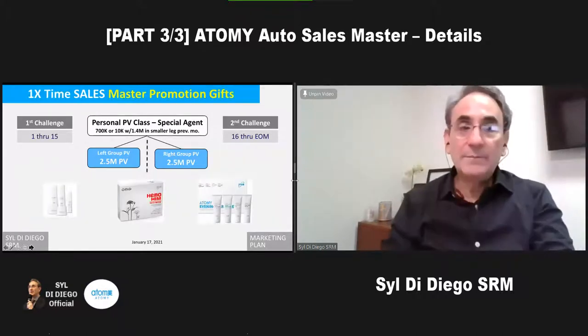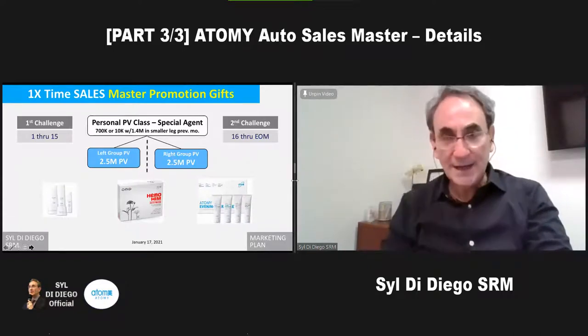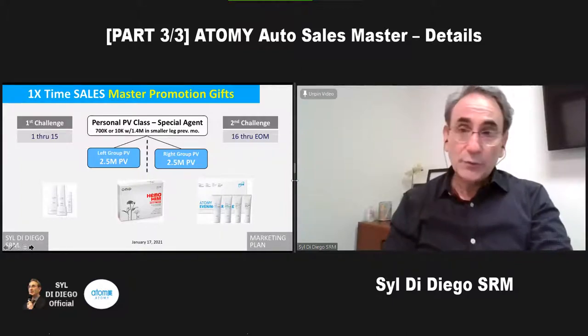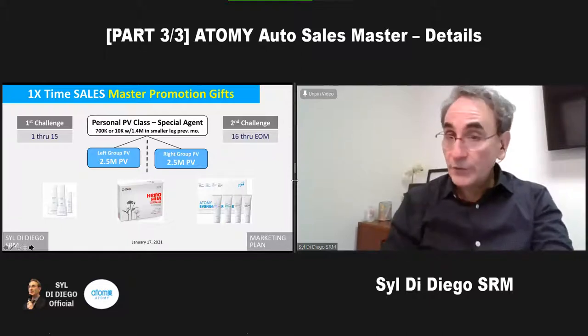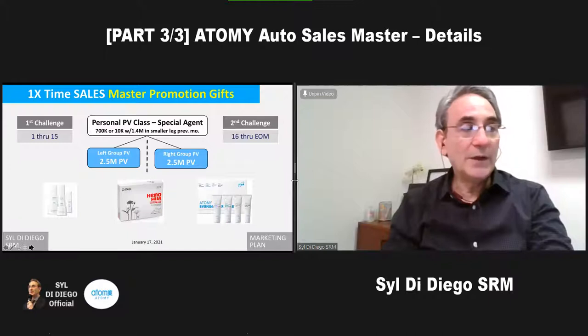In addition, there are prizes — we get the Fame, the Hemelheim, and the Evening Care 4 set, which is a value of several hundred dollars. So really, you're making about $1,100 to $1,200 the first time, because these gifts are only given to you the first time you make the auto sales master.